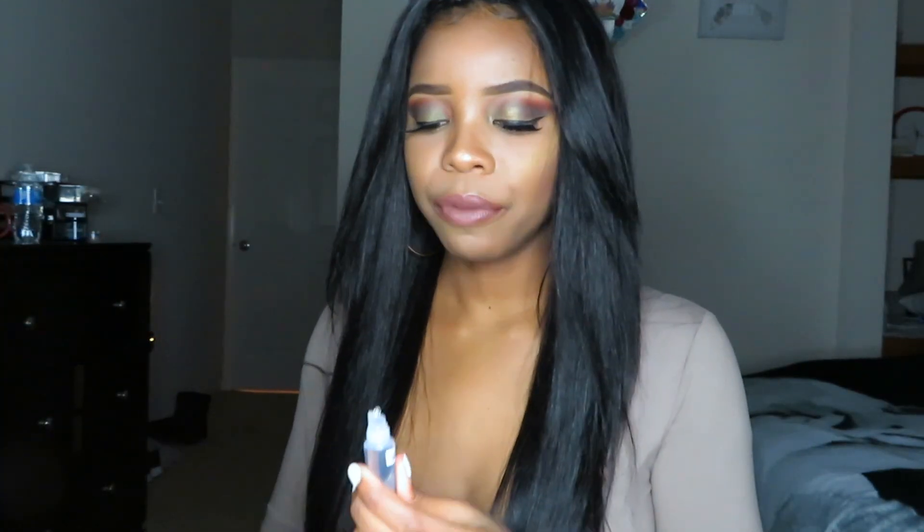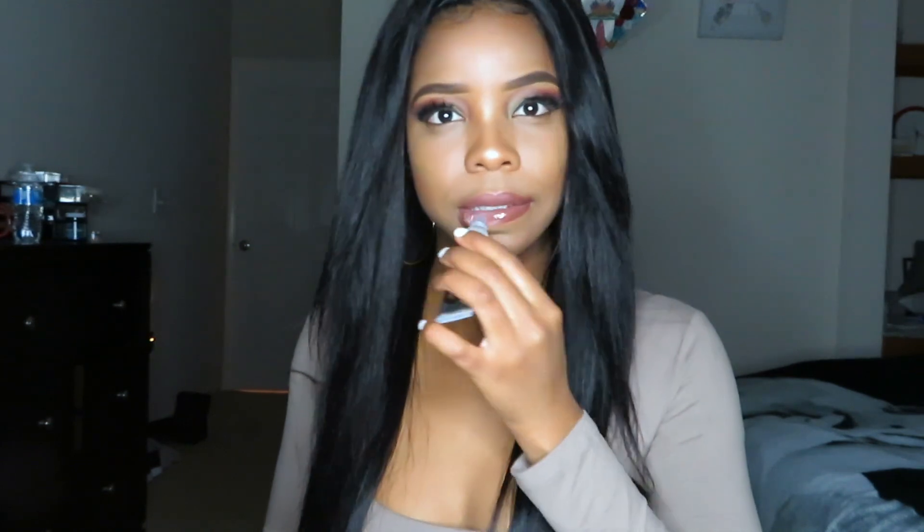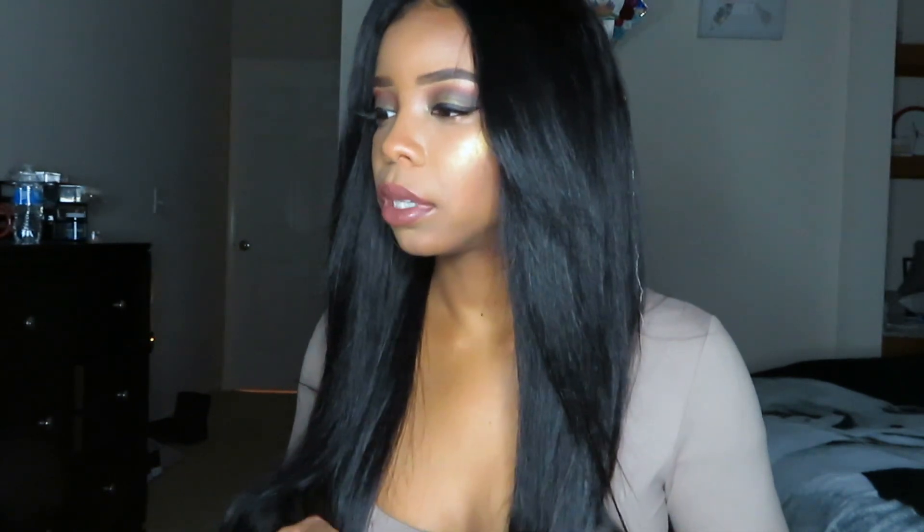Let me put some lip gloss on. I'm feeling this hair a little. There we go, yessss! What is up you guys, this is your girl Taja back with another hair review.